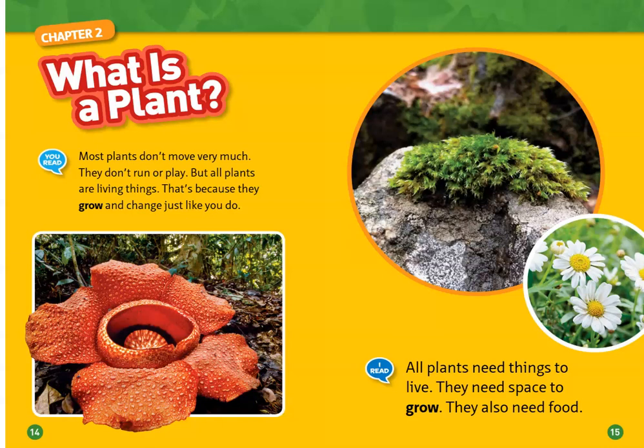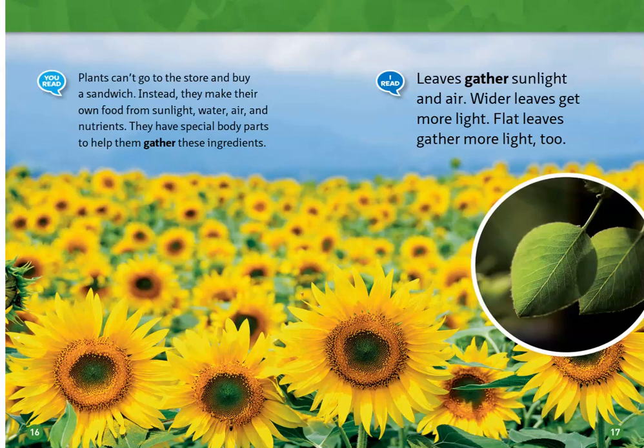What is a plant? Most plants don't move very much — they don't run or play. But all plants are living things, because they grow and change, just like you do. All plants need things to live. They need space to grow, and they also need food.